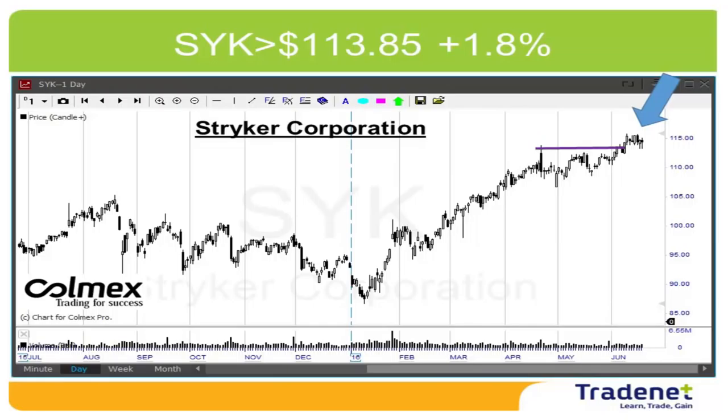The last pick was SYK long — it is on the way, up 1.8%. I hope it's going to continue trending higher.